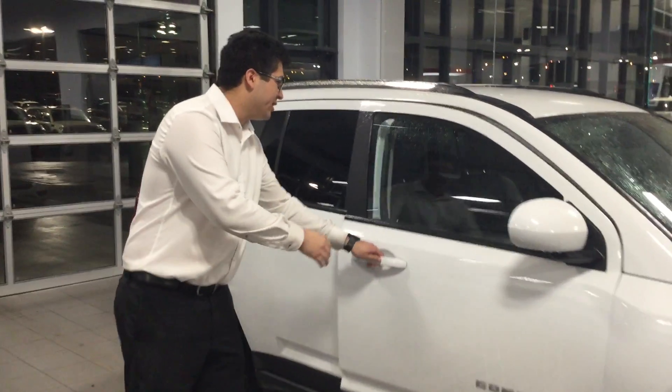Let's take a look inside here. You do of course have the beautiful half mesh, half leather seats. Power options as well, Bluetooth capabilities, air conditioning, and the automatic transmission.